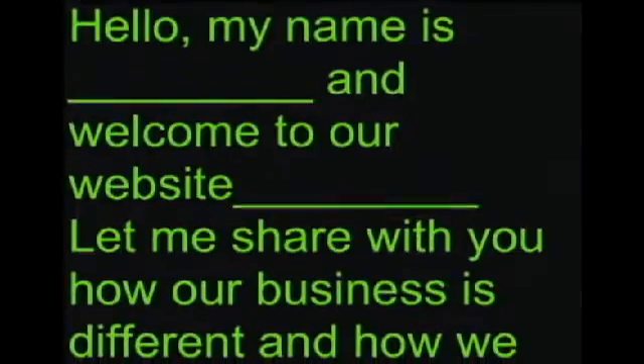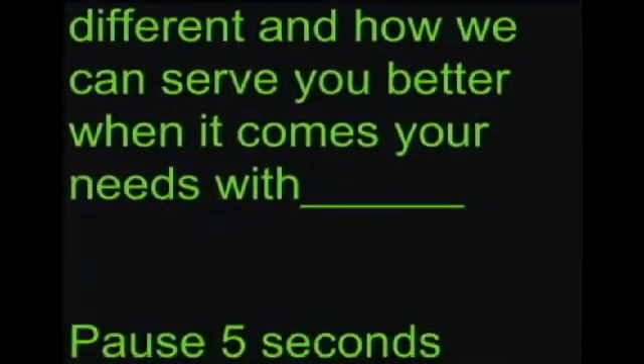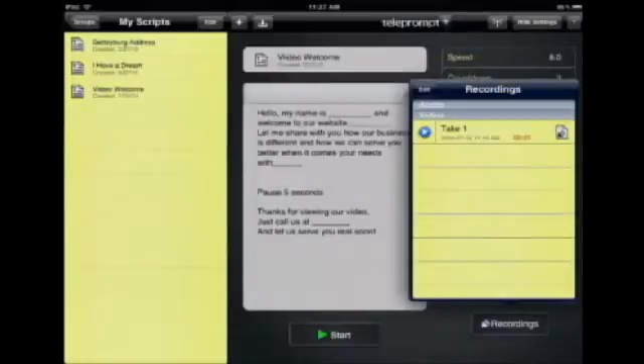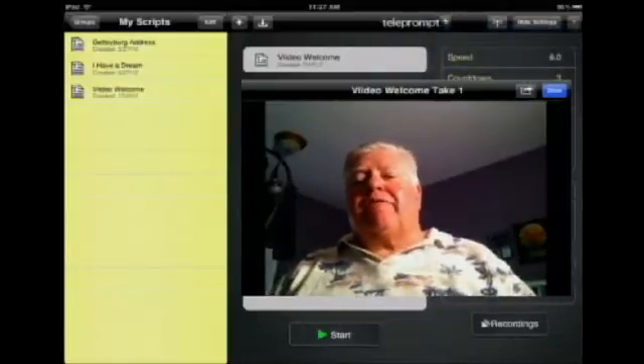What I love about the teleprompter script is the ability to record while reading the script. All you do is hit the start button, make sure they look at the camera: 'Hello, my name is Mike Stewart and welcome to our website. Let me share with you how our business is different and how we can serve you better when it comes to internet marketing and local business websites. Thanks for viewing our video, just call us at 770-888-2276 and let us serve you real soon.' Now we've completed the recording. All we have to do is save the video — tap on Recordings in Teleprompter and tap Save Video, which puts it in your camera roll library.